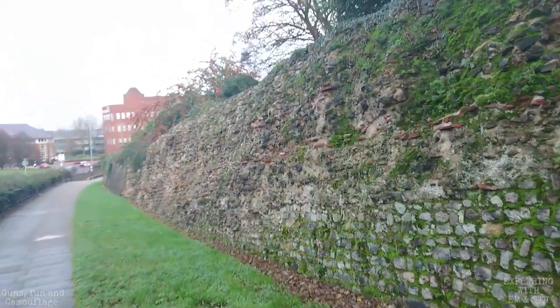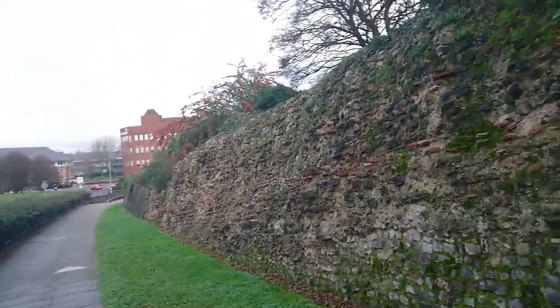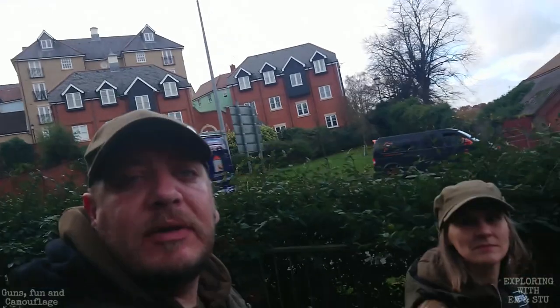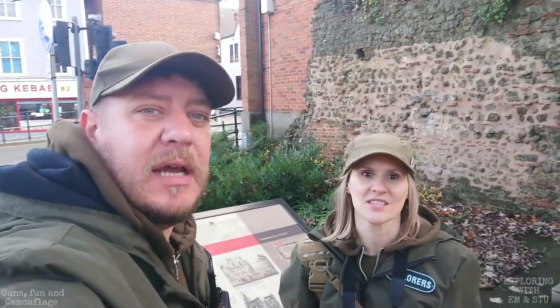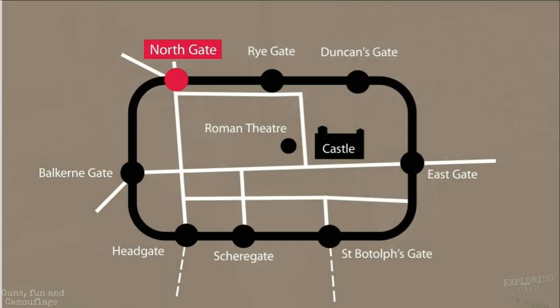We just turned the cameras on for a second. When we get to the North Gatehouse we'll turn the cameras back on — see you in a minute. We've just reached where the original North Gate was. This is the site of the North Gate, demolished in 1823.